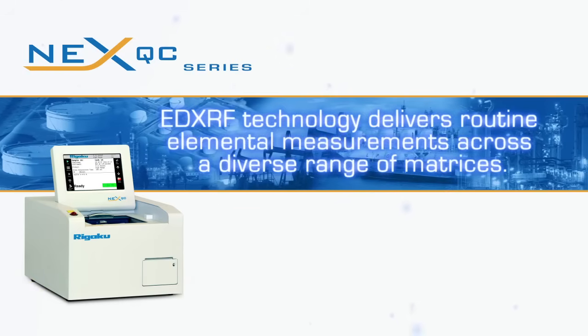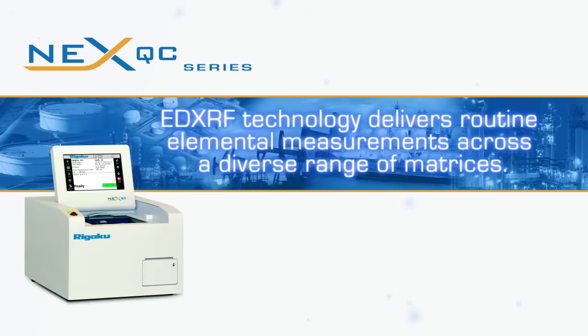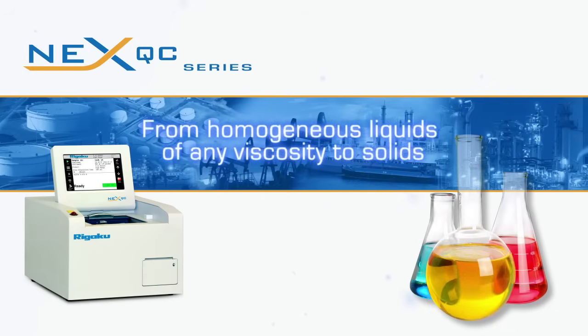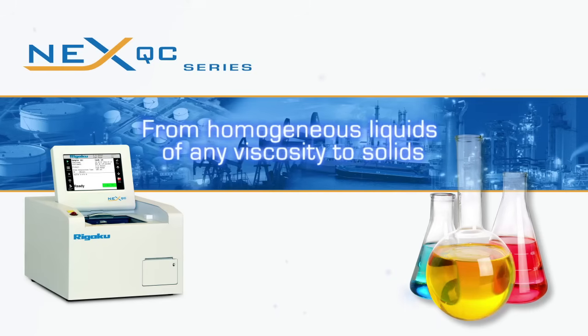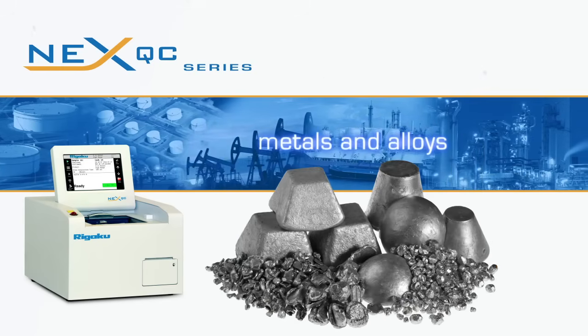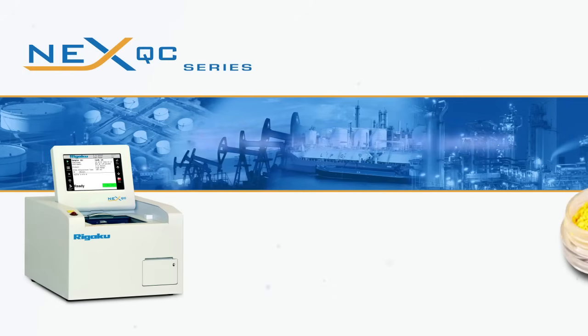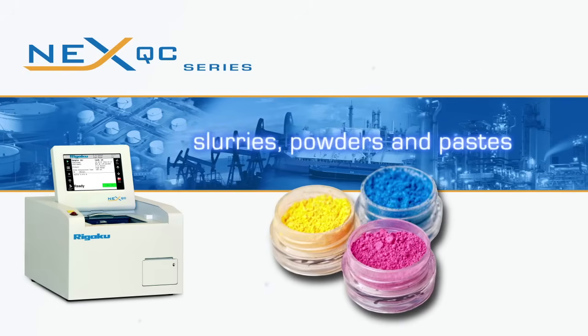EDXRF technology delivers routine elemental measurements across a diverse range of matrices, from homogeneous liquids of any viscosity to solids, metals, and alloys, coatings and thin films, as well as slurries, powders, and paste.